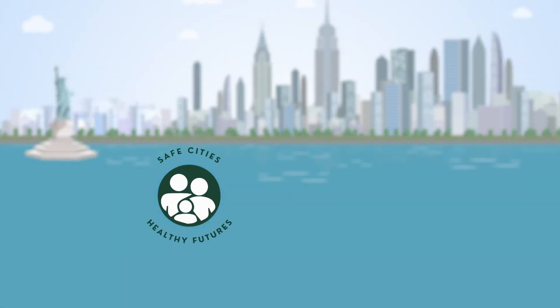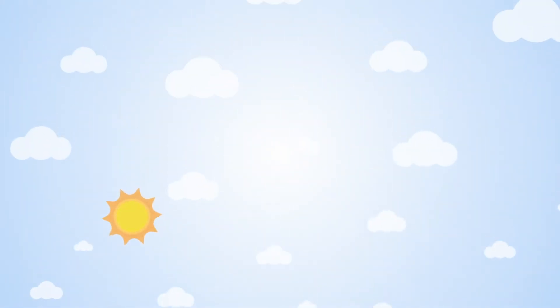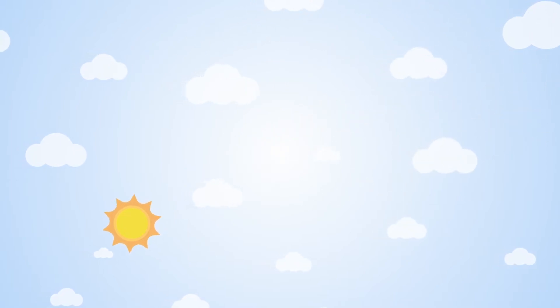Overdose Free provides the New York City community with guidance on how to prevent and respond to an opioid overdose. Join us and save a life.